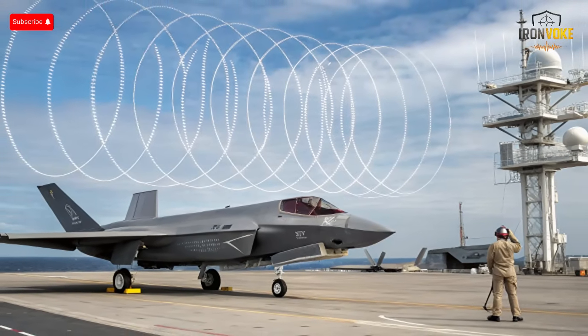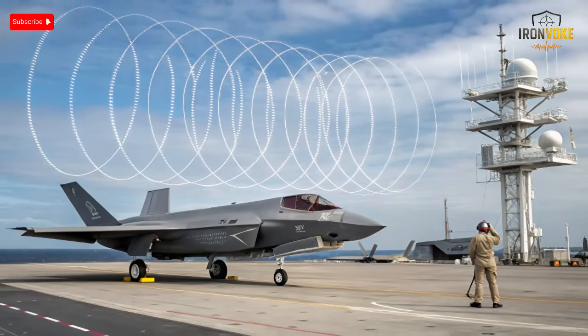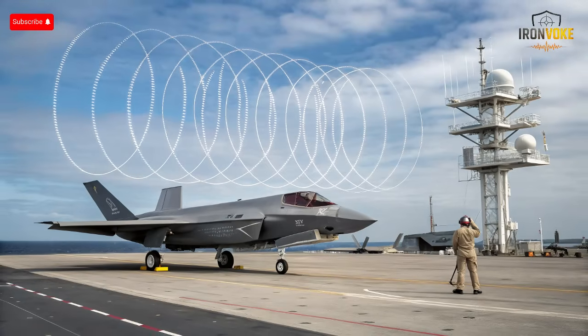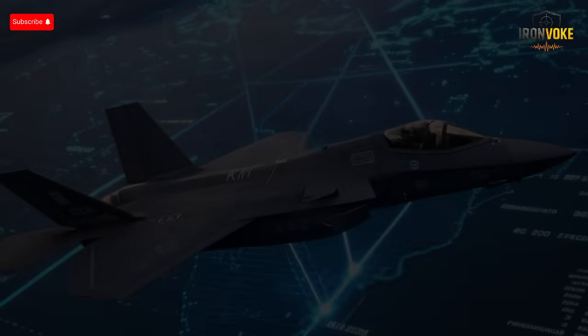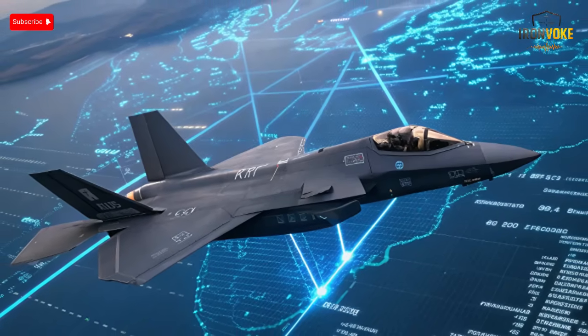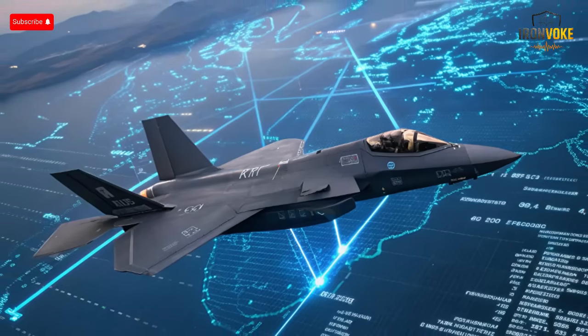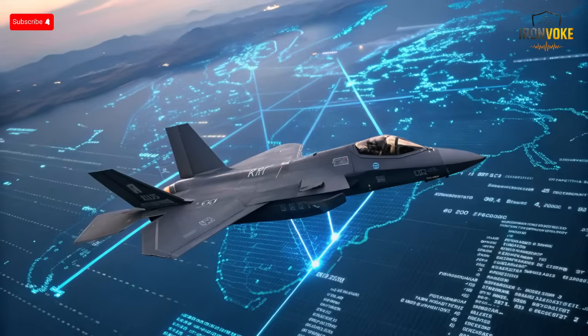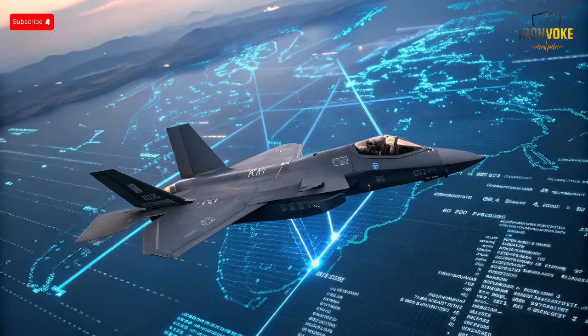Israel is a global leader in cyber warfare, and some analysts believe the F-35 may be equipped with cyber tools capable of electronic infiltration. Instead of just jamming enemy systems, it might be able to digitally disrupt or take control of them. While official details remain classified, Israel's known integration between air and cyber units suggests a next-level capability, turning the jet into a flying cyber hub. Imagine an F-35 entering hostile airspace and disabling radar systems not by force, but by code. By merging cyber intelligence and air operations, the Adir becomes a strategic weapon that can shape digital and physical battlefields at once.